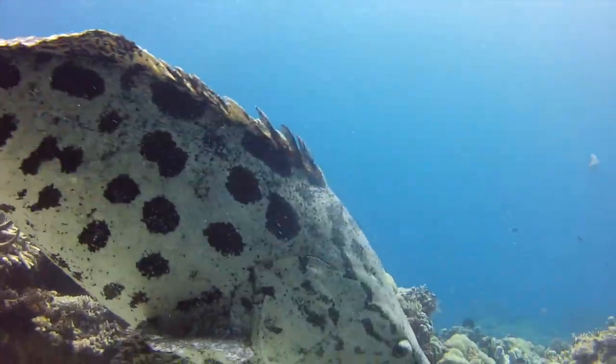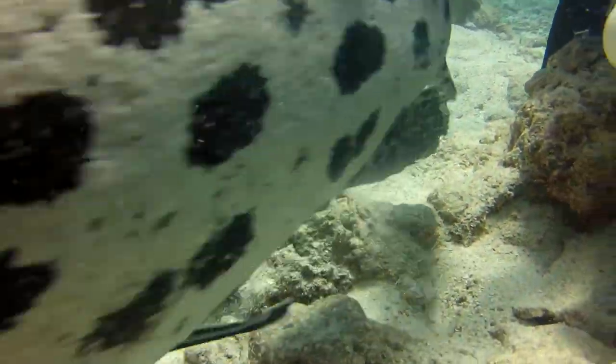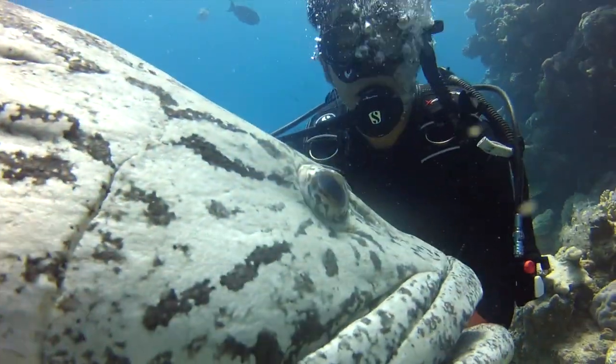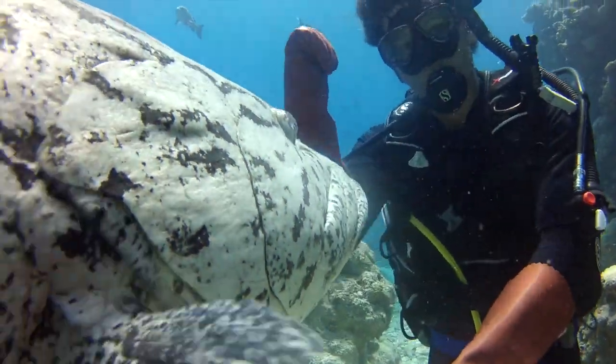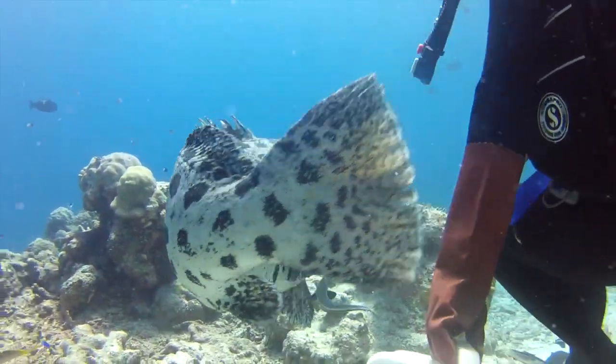Between mouthfuls, the potato cod swims around and between us, often coming quite close to me, hoping perhaps that I have pilchards hidden somewhere in my dive gear. After a few minutes, Tom pauses the feeding and motions for us to move on. Although making no noise, the fish's eyes seem to cry, "Wait! Don't go! I'm still hungry!"